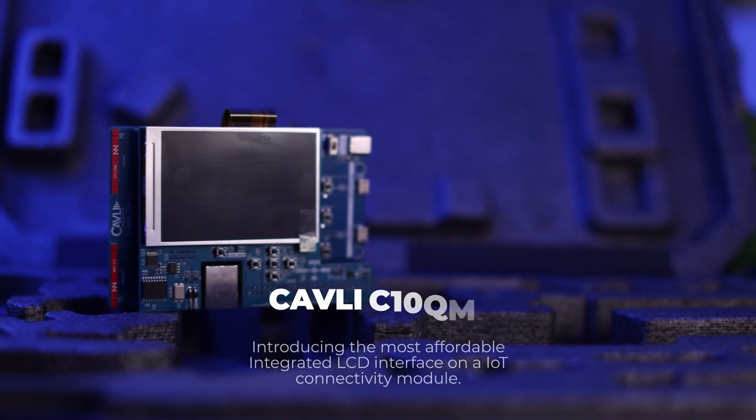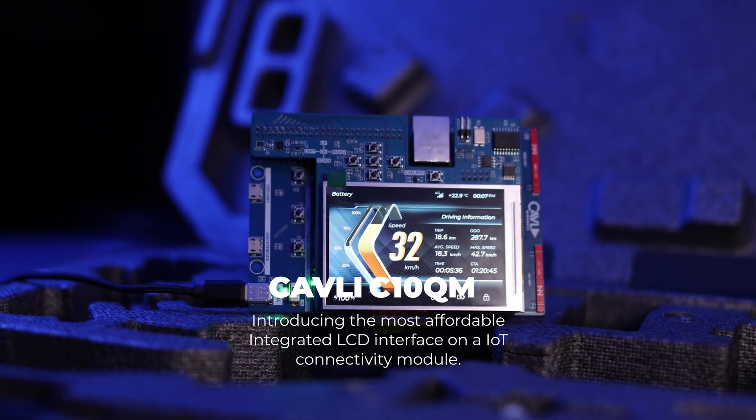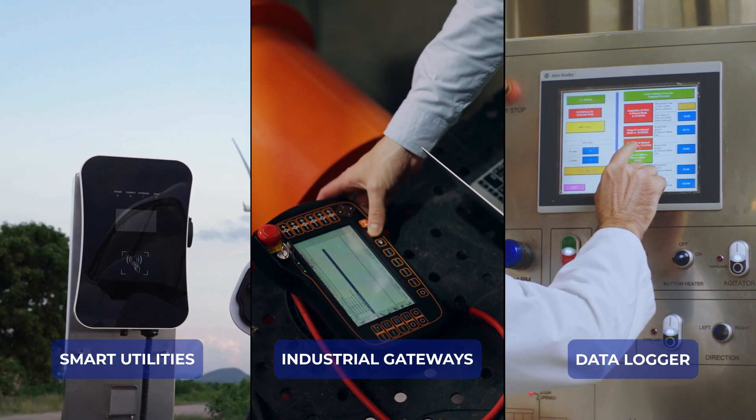The C10QM provides an integrated LCD interface, which enables out-of-box configurations for applications like smart utilities, industrial gateways, and data loggers.